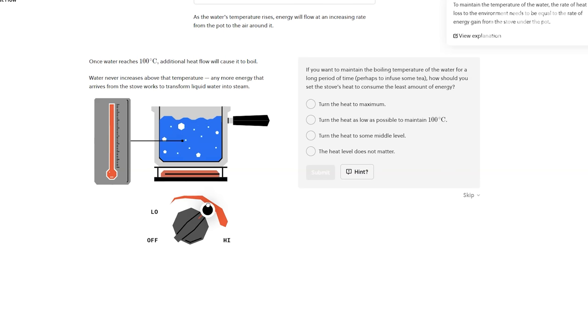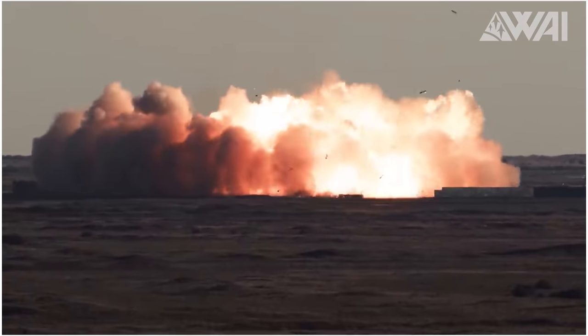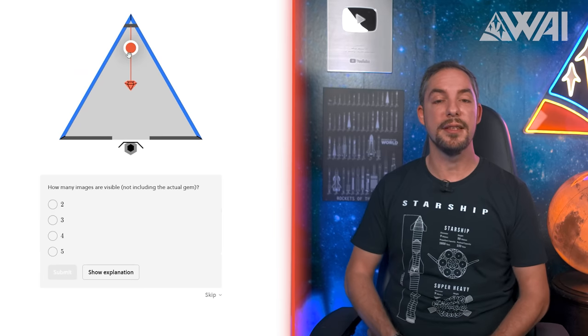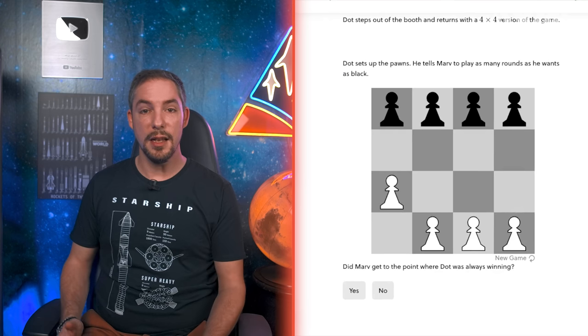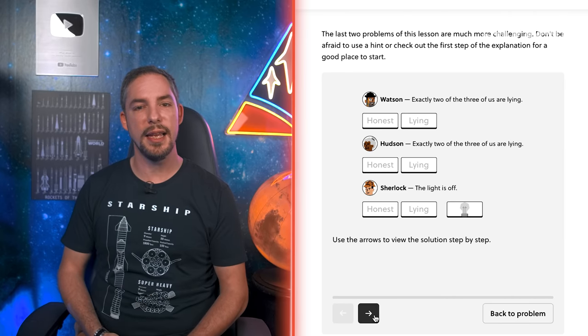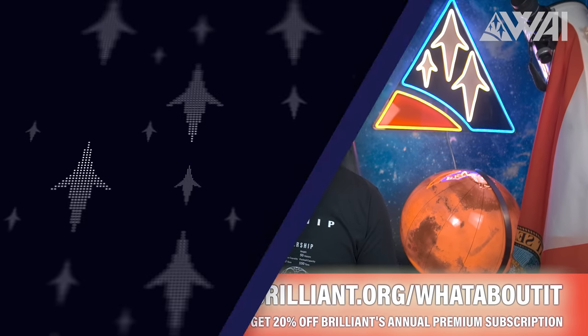How does heat flow work — one of the most critical topics when designing a rocket engine? What is pressure and how do different forces react to each other? What is a reflection and why are some surfaces reflective and others not? Almost every topic in STEM is somehow connected to the space industry — logic-based thinking, geometry with real-world examples, mathematics. You'll find all of it on Brilliant in an easy-to-understand way. That's why Brilliant has been a continuous sponsor of What About It for more than two years. To get started for free, visit brilliant.org/whataboutit or click the link in the description. The first 200 of you will get 20% off Brilliant's annual premium subscription.